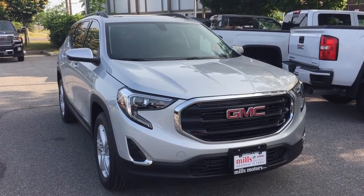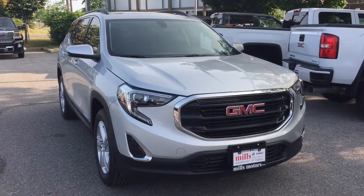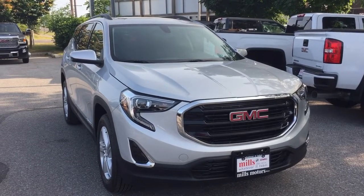And that completes your look around this 2019 Terrain. If you want a seat in person, we are at Mills Motors 240 Bond Street East in Oshawa, where we always do whatever it takes.